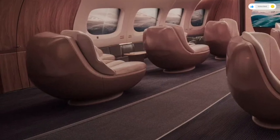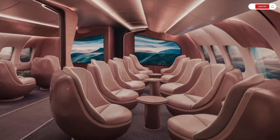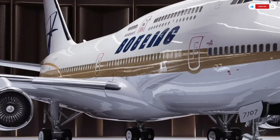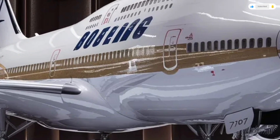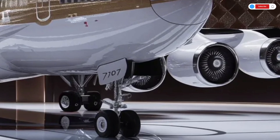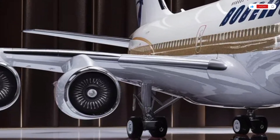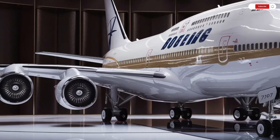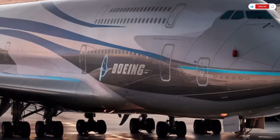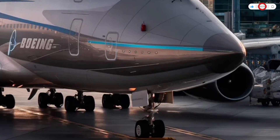Stepping inside, the 2026 Boeing 747 feels like entering a world of pure sophistication. Boeing has completely reimagined the cabin experience, turning long-haul travel into something that feels calm, futuristic, and deeply comfortable. Soft LED lighting welcomes you — lighting that automatically adjusts to simulate daylight or evening skies, helping passengers adapt naturally to time zone changes. The materials inside are lighter but more luxurious than ever before; Boeing now uses recycled composite materials and sustainable leathers to give the cabin a refined yet environmentally conscious feel.